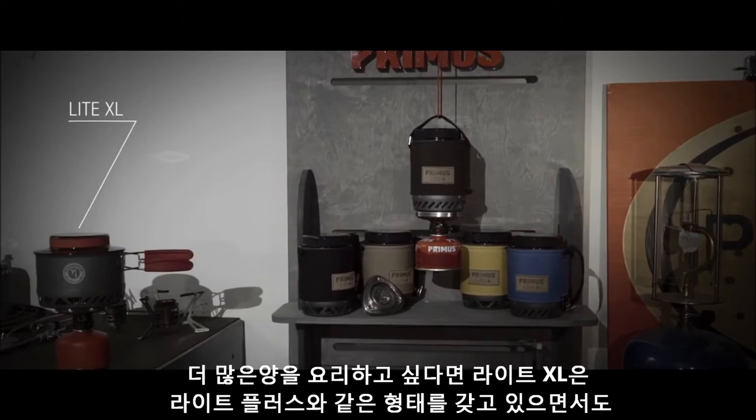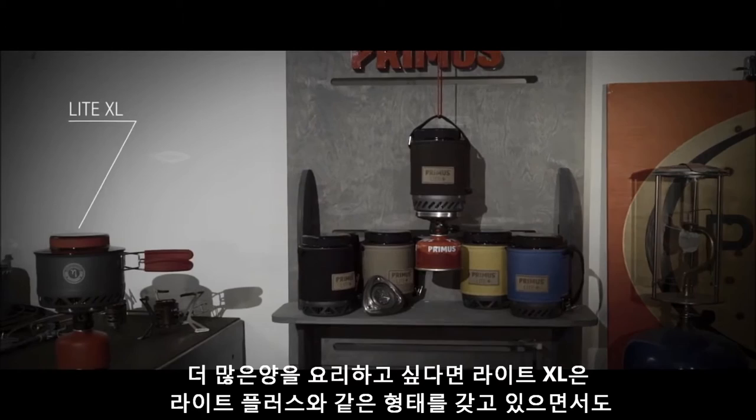Use it standing or hanging. Need to cook for more? Light XL has the same ingenious features as Light Plus, but has a 1-liter pot.